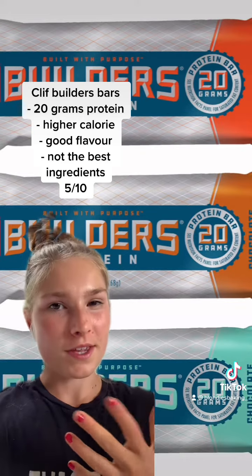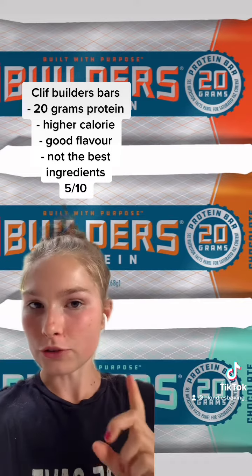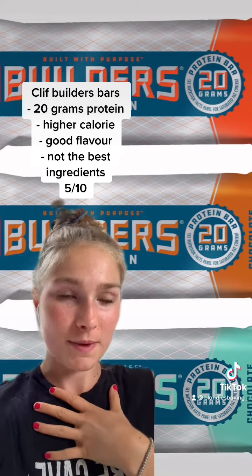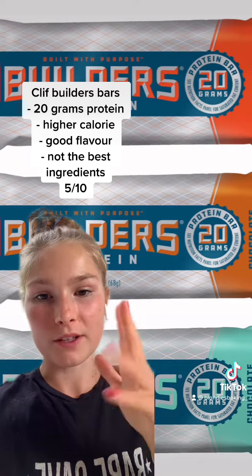I'm pretty sure if you're vegan and you've tried a protein bar, you've tried this one. These are the Cliff Builders Bars. The only thing with these is they're 300 calories, and they're not worth 300 calories to me — like I would rather eat a meal. But they're pretty good. I give them a 5 out of 10.